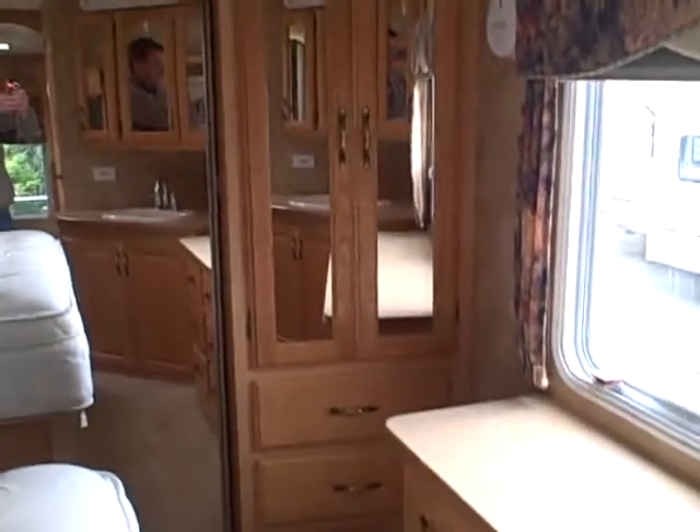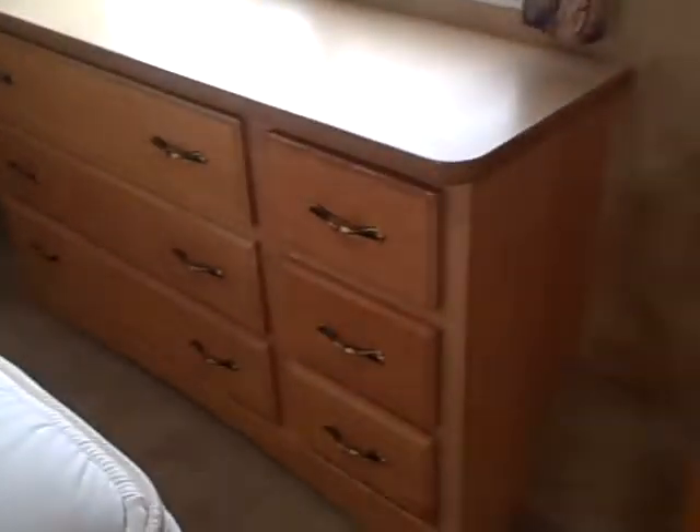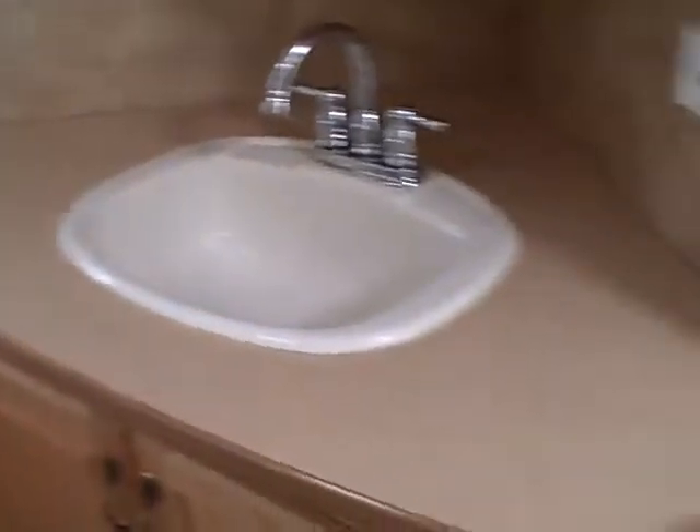In the bedroom here, the oak cabinetry continues throughout the entire coach. We have mirrored side wardrobe storage with a mirrored closet, a built-in dresser, and look at the size of this vanity mirror set — twice as big as you normally find in an RV. Pillow-top mattress here, and the walk-around is a true walk-around — look at all that room. The glass shower enclosure is a very roomy shower.